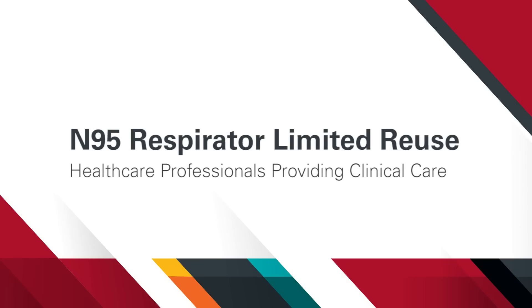This video focuses on the Centers for Disease Control and Prevention's recommended practices for limited reuse of NIOSH certified N95 respirators during emergency situations such as the current COVID-19 pandemic. Please consult the CDC or National Institute for Occupational Safety and Health websites for further guidance.